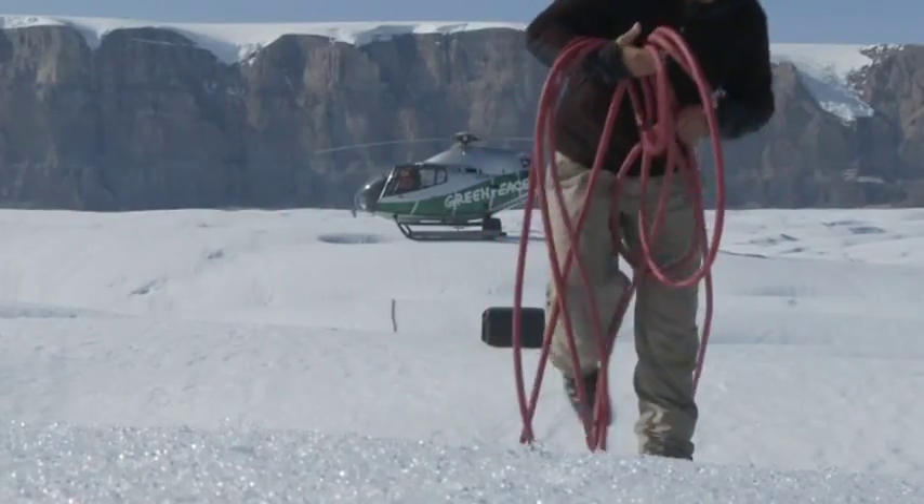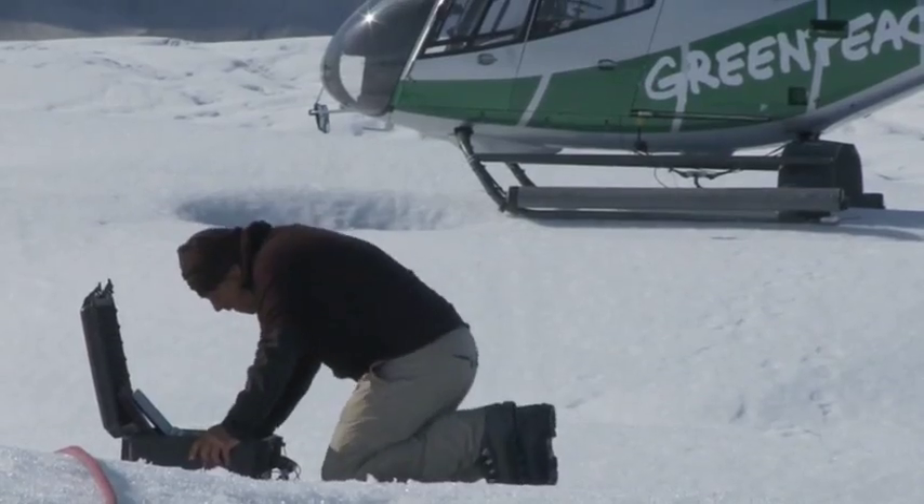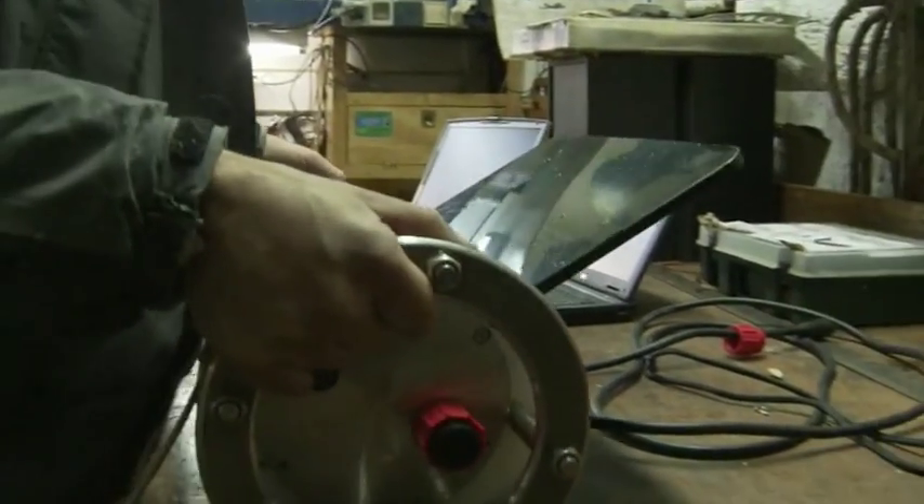Dr. Hubbard and his colleagues are plumbing the depths of both ocean and ice to get a picture of what's happening to the bottom of the glacier. Using ice-penetrating radar and other technologies, they're measuring ice thickness, temperature, water salinity, and currents.